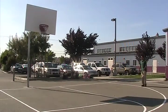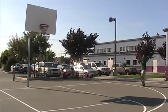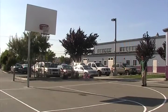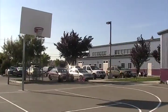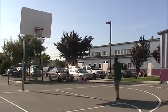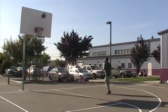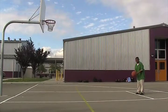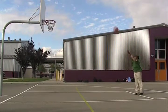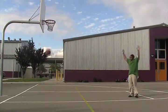A three-pointer shot is when you shoot behind the three-pointer line, and as you see, when I shot, I shot behind the line. A hook shot is when you run to the side and throw it, making your hand like a hook. There's a special shot named a free throw shot. It happens when there's a foul in the game, and you get to shoot behind the free throw line.